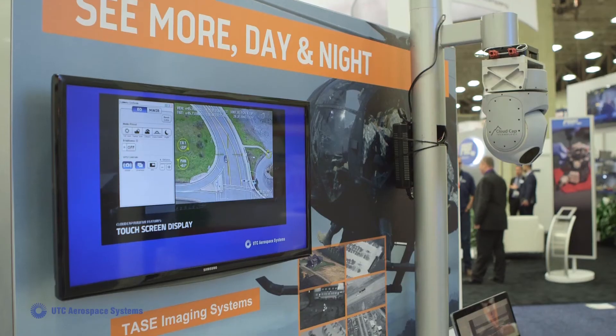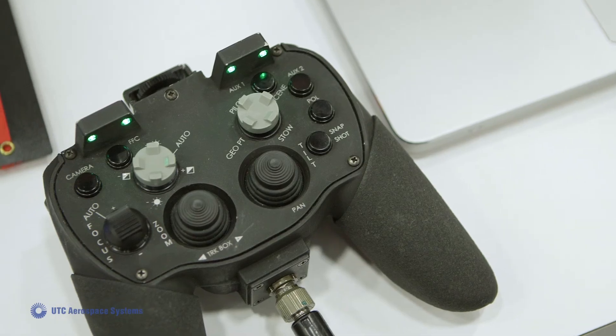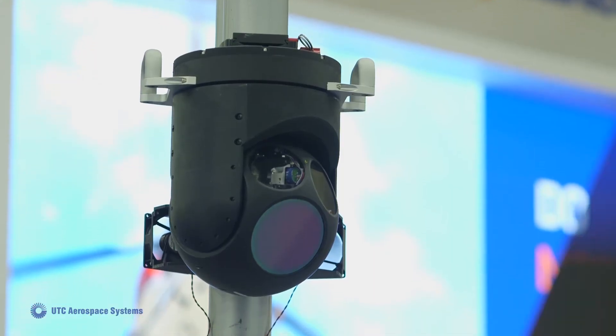We also sell our systems into law enforcement, public safety, and departments of natural resources. Whether it's looking for deer or looking for bad guys, they're using our systems on a day-to-day basis.